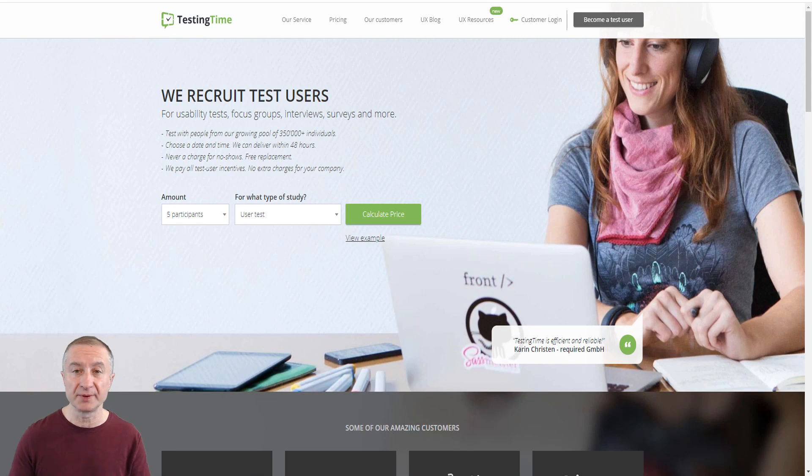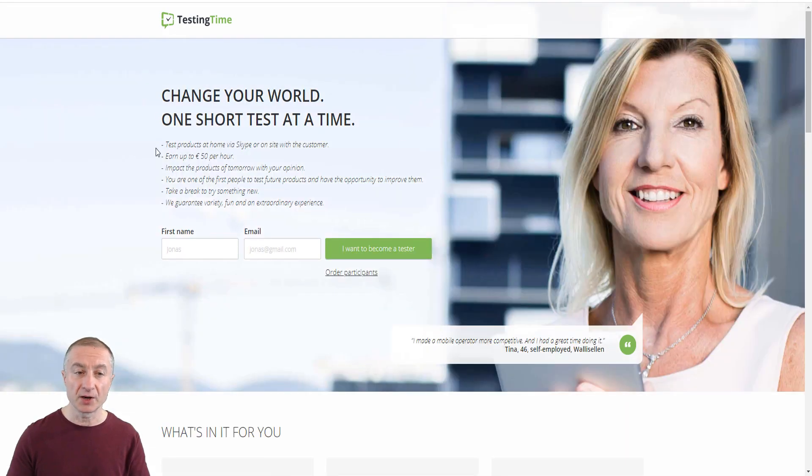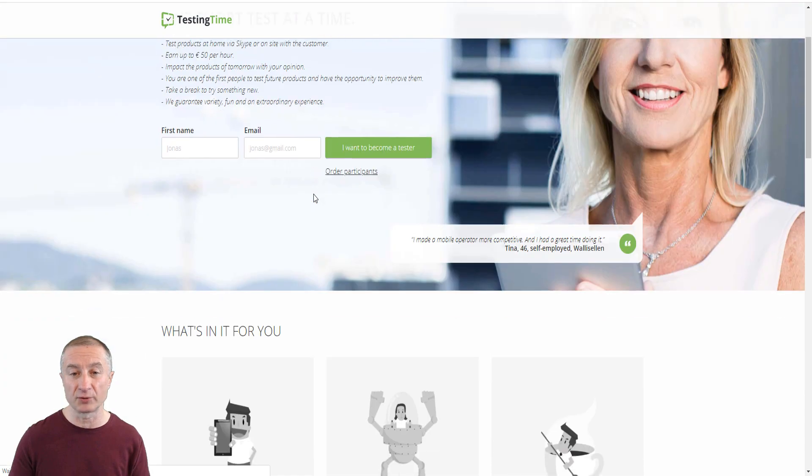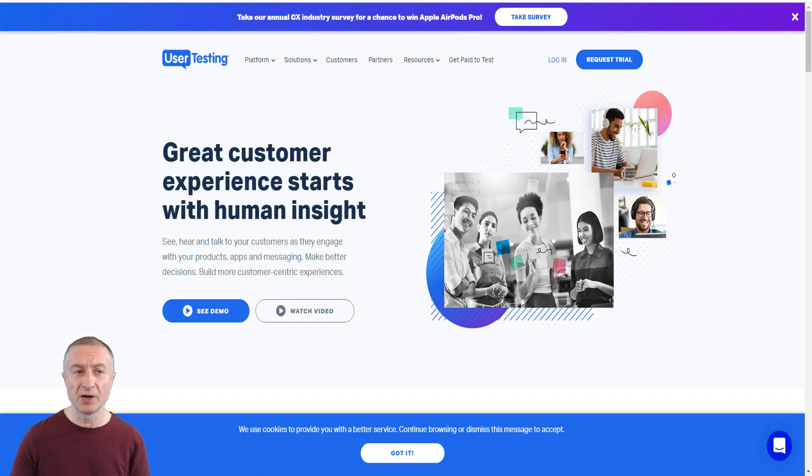Another opportunity is to be a product tester. One of the most popular sites is TestingTime.com. If you go to the 'become a test user' section, you'll test products at home via Skype or on-site with a customer, and you can earn up to 50 euros per hour — approximately $60 US. You impact the products of tomorrow with your opinion and get paid for your feedback.